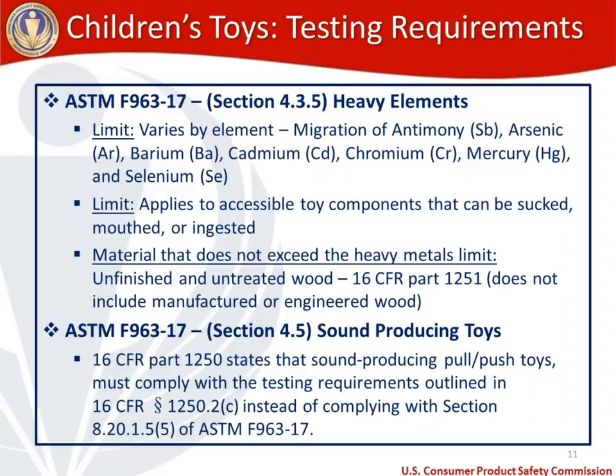For testing burden relief on heavy elements, we have regulation R-1251, which excludes from heavy elements testing unfinished and untreated wood. However, that regulation does not include manufactured or engineered wood products. There is work being done at our agency now to potentially provide testing burden relief on those sorts of products as well.